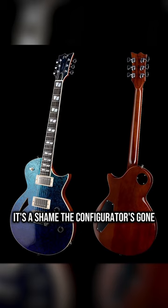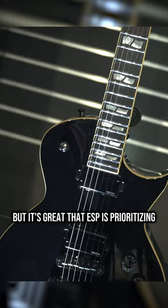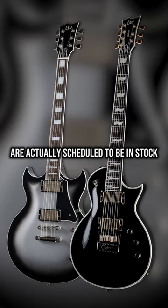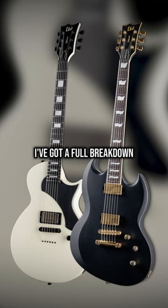It's a shame the configurator's gone, but it's great that ESP is prioritizing getting guitars to the players. On that note, the new 2024 LTDs are actually scheduled to be in stock in just the next few weeks. I've got a full breakdown of the whole new lineup, so if you didn't know, now you know — and follow me for more guitar.